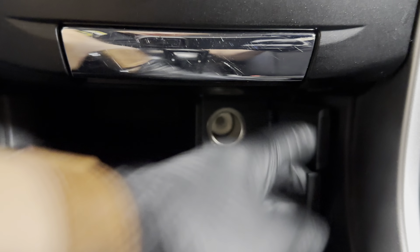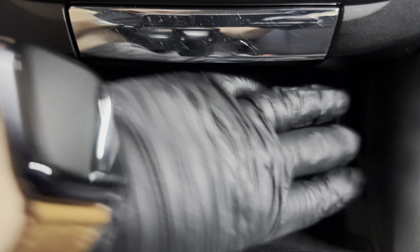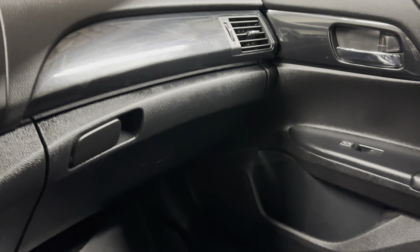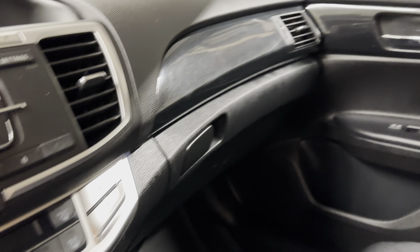Over here you have a USB port and power outlet to charge your phone, cupholders, and another power outlet. The owner's manual and wheel locks are right over here. Let me turn this off — even though the garage is vented, I don't like to leave it running longer than I need to.